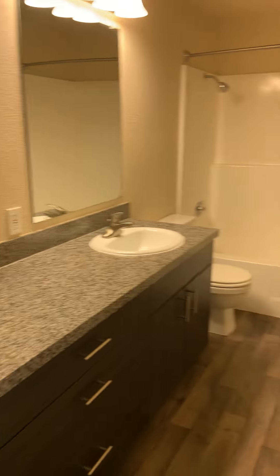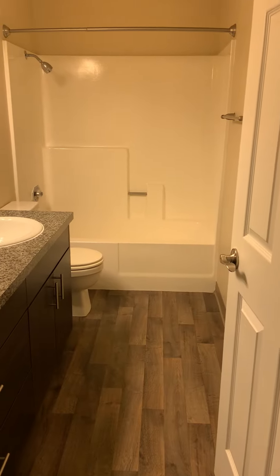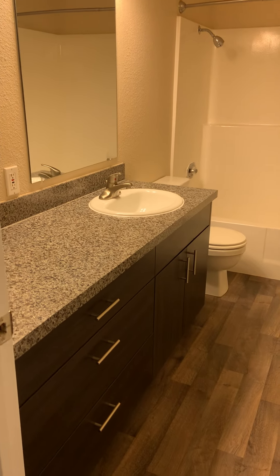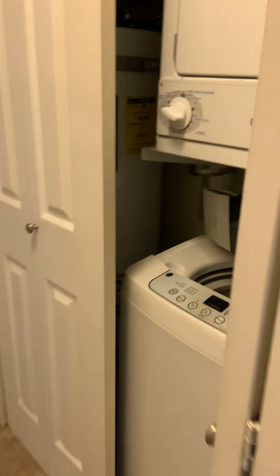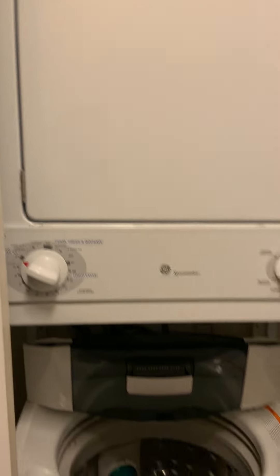Next door on the right is the hall bathroom, with extended countertops and lots of storage. And then we've got the washer and dryer right here in your home.